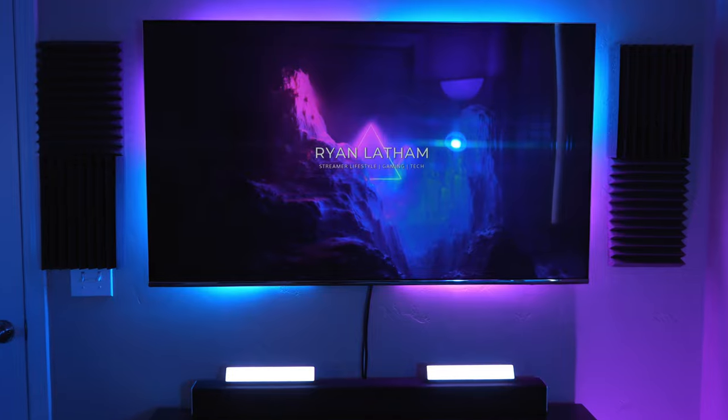Behind the TV I have an LED light strip in my brand colors, and below it I recently picked up some new lights from Govi that show off in my stream setup. It has a diffused light to it and for the most part I just leave these on a cool white. I think it makes the room look really clean.